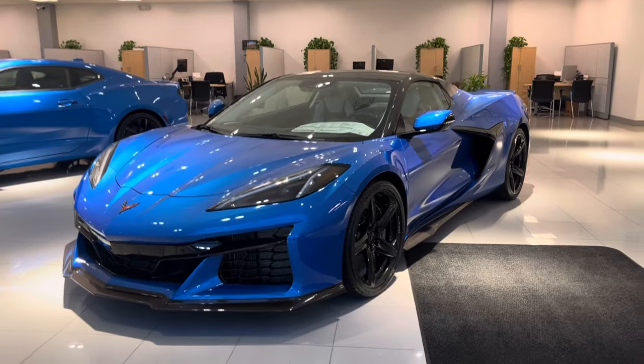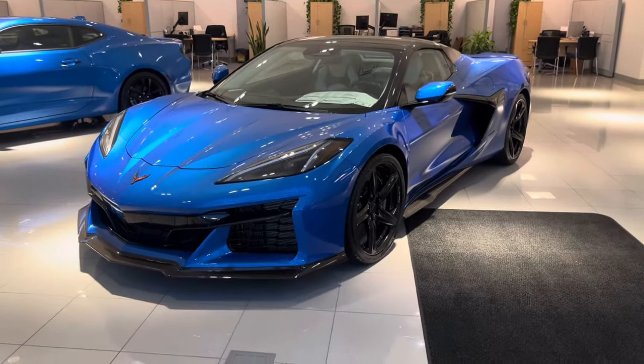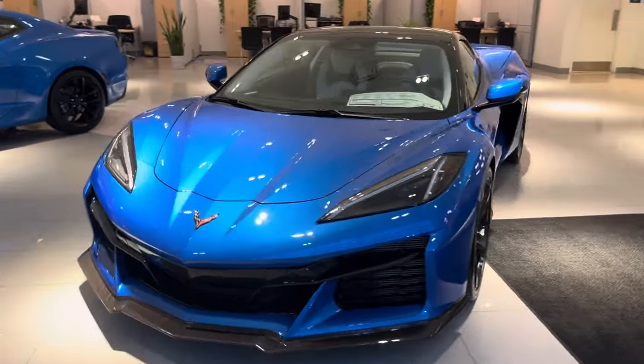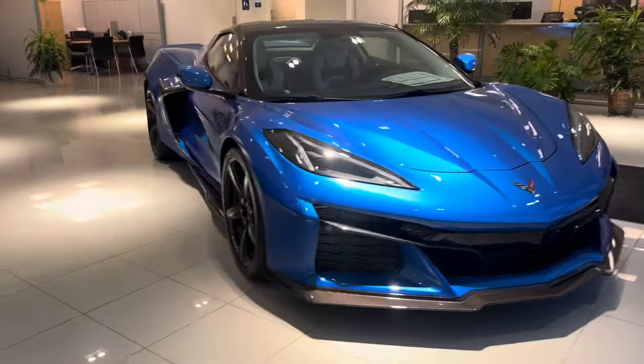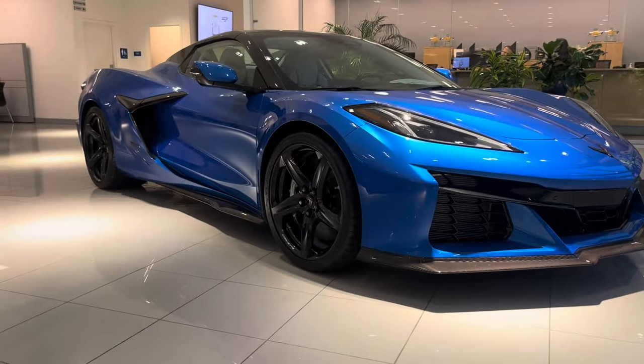Good afternoon Mason, it's Noah Ferez from Bridgewater Chevy. Thanks so much for your interest in our 2024 Corvette E-Ray — absolutely awesome choice and a gorgeous, gorgeous car.